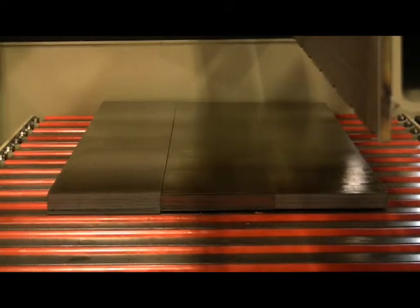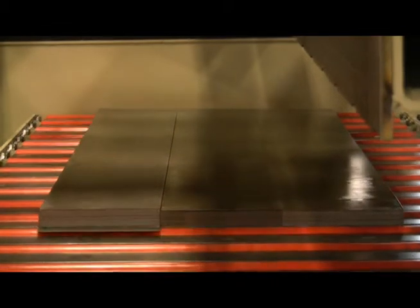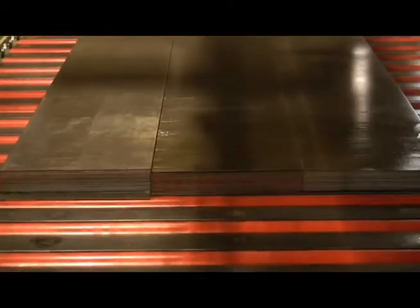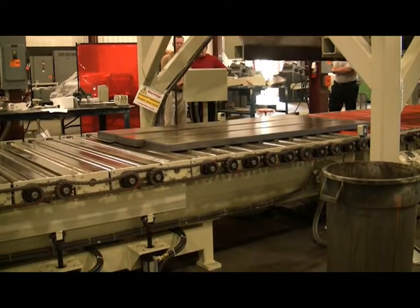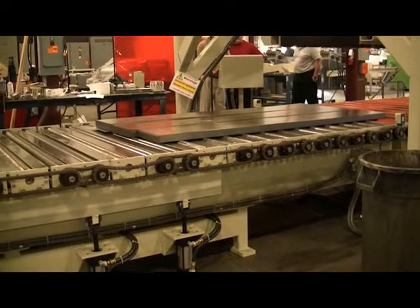Additional options and features are available for this system. Formtek Maine is the industry leader in creative coil processing solutions for the 21st century. Let us know your specific requirements and we can create a customized solution for you. Cooper Weymouth Peterson is a proud member of the Formtek group of companies, which includes some of the finest manufacturers in the coil processing industry.